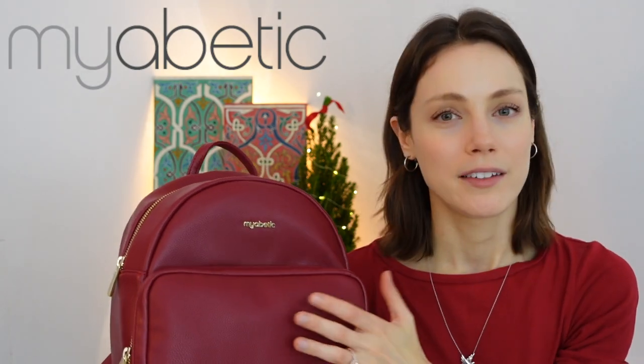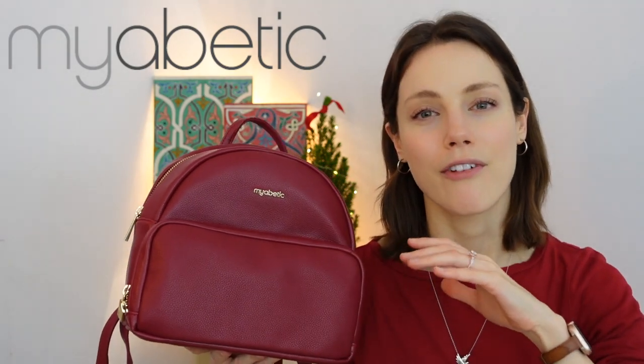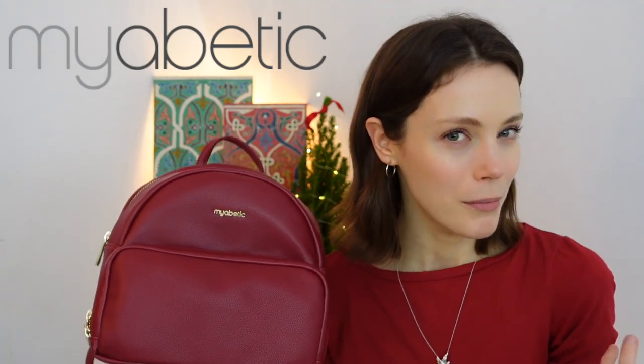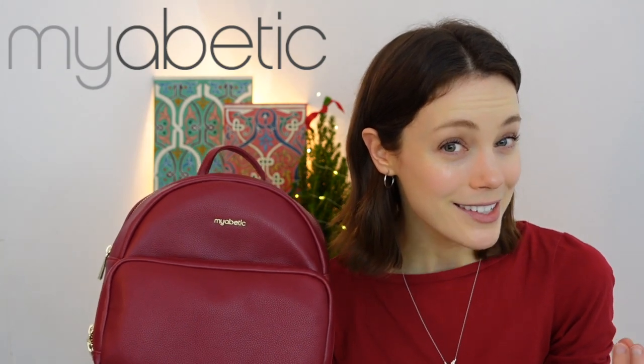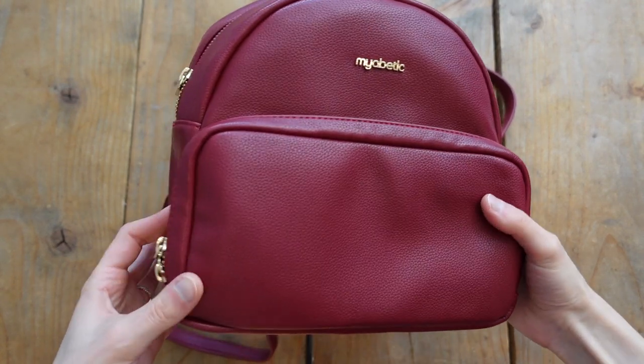Number three — we're looking at a Myabetic bag. Myabetic has been featured a couple of times on my channel and in my gift guides, so we're no stranger to Myabetic here. I just think this brand and company is a fantastic gift option, especially for that more fashionista type. They have loads of things that aren't super girly either. It's all vegan leather bags, pouches, and purses with very beautiful details, and this particular one is the Brandy backpack.